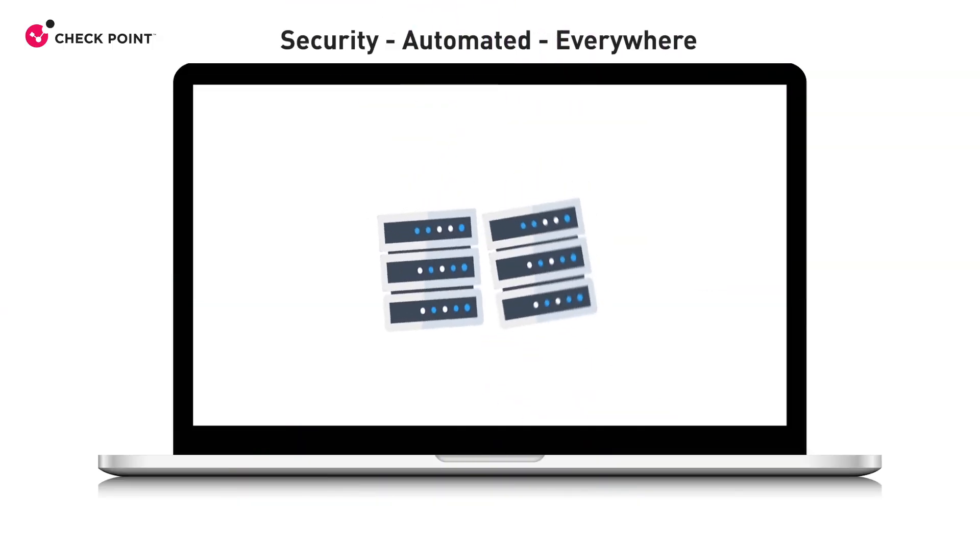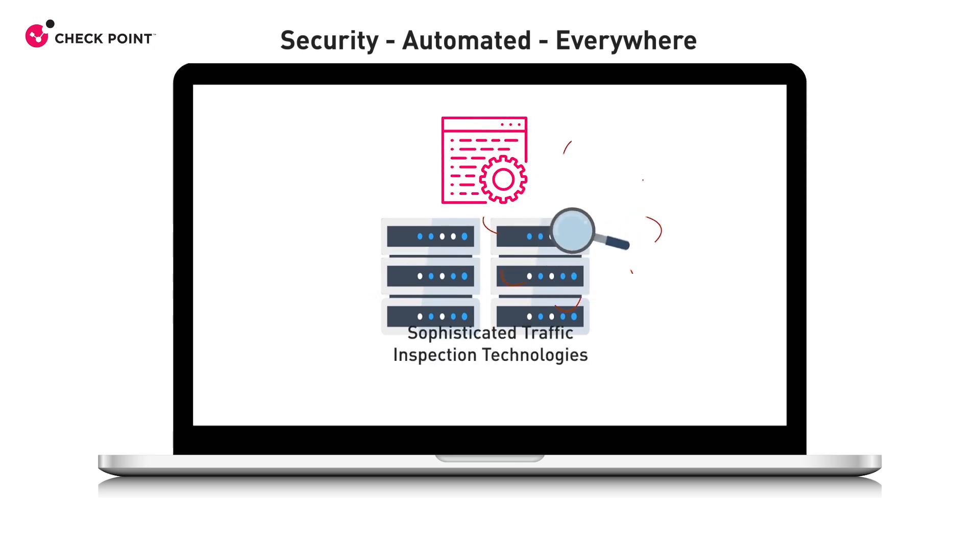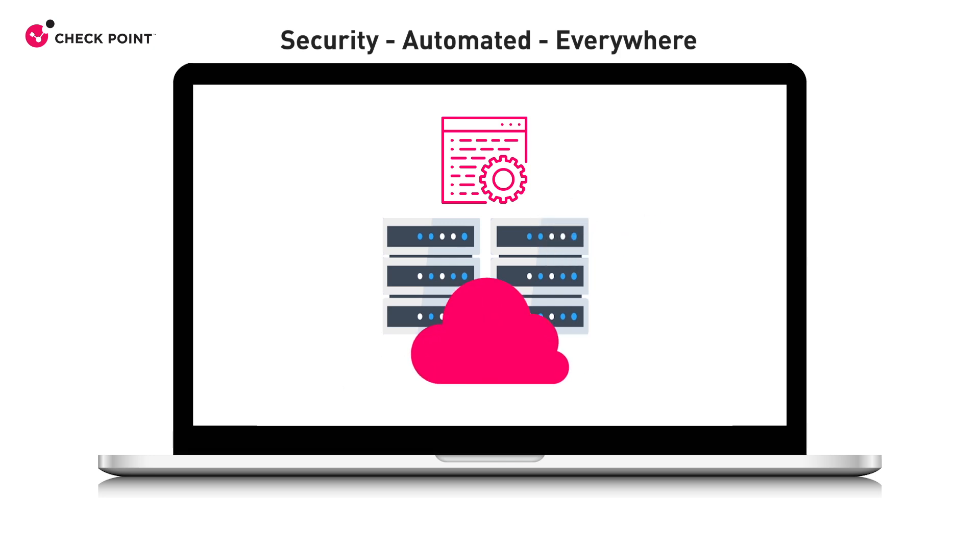A key part of traditional on-premises security is protecting your network with segmentation, security policies, and sophisticated traffic inspection technologies. When it comes to network security in the cloud, organizations have the same needs, but this is complicated with multi-clouds.